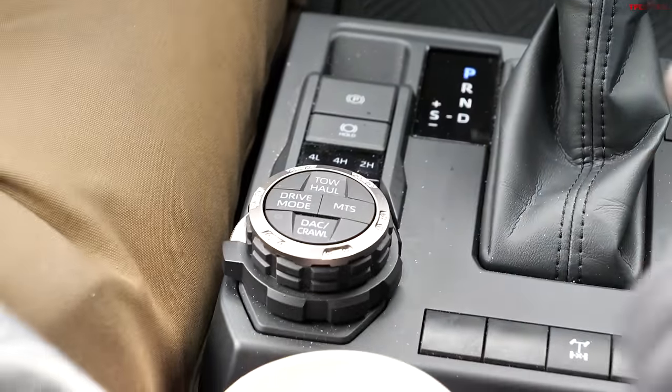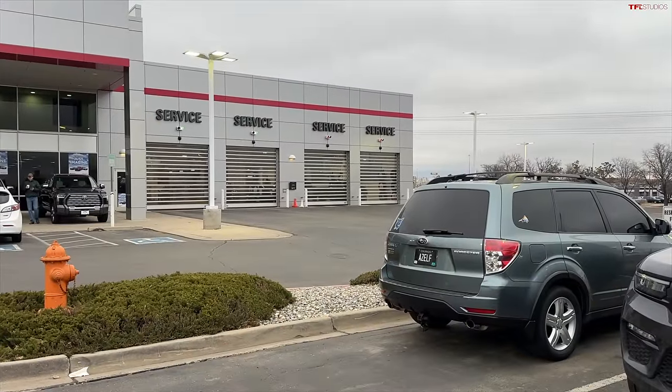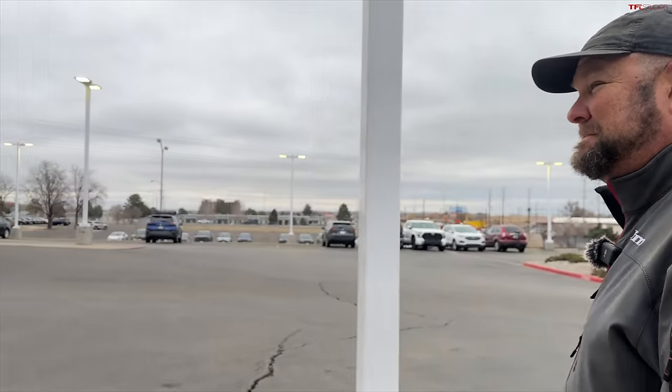Before we turn on four-high, let's roll the video of picking this truck up from the dealership. Today is a happy day - we are back at the dealer to pick up our beloved 2024 Toyota Tacoma 'Blueberry.' For those who may remember, we had a slight problem on the trail: we basically lost four-wheel drive, lost front-wheel drive. I dropped it off eight days ago and now they say it's ready. They had to remove the front differential, and we're going to explain what went wrong and test drive it.